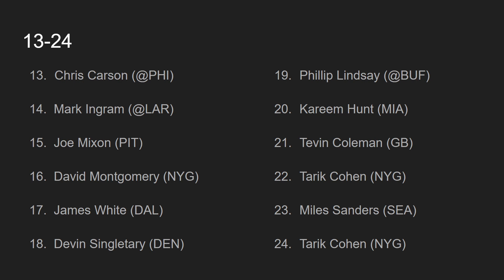Coming in at number 15, we have Joe Mixon, going up against the Pittsburgh Steelers. Even though the Cincinnati Bengals offense is atrocious, they have committed to the run with one man — Joe Mixon. It could be first, second, third, or fourth down, and they will run the ball with Joe Mixon. They want to get out of these games as fast as possible. Joe Mixon is getting touches when he probably shouldn't be, but for that reason alone — the sheer volume — I love Joe Mixon this week, ranked number 15.